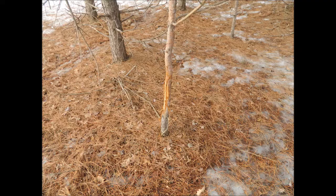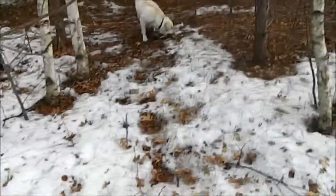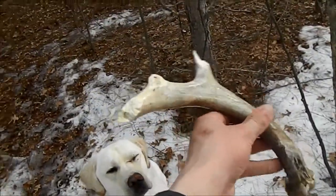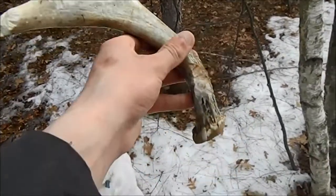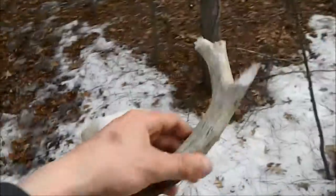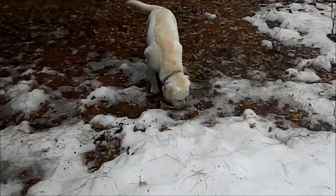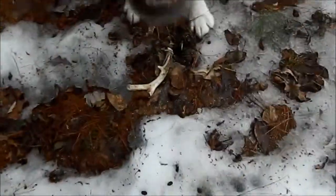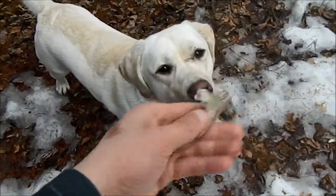Doing a quick shed hunting video today. Our first shed here — Gunner found this one. He's still working on retrieving them all the way to me, but I saw him mess around with it and told him to retrieve it. It's really chewed up, probably from fall 2012 or spring 2013. This was Gunner's first ever solo find — first year we've ever taken him out. He's making a lot of progress. Might do a video on how I actually train him to do this. He's not great at it yet, but he's getting there.